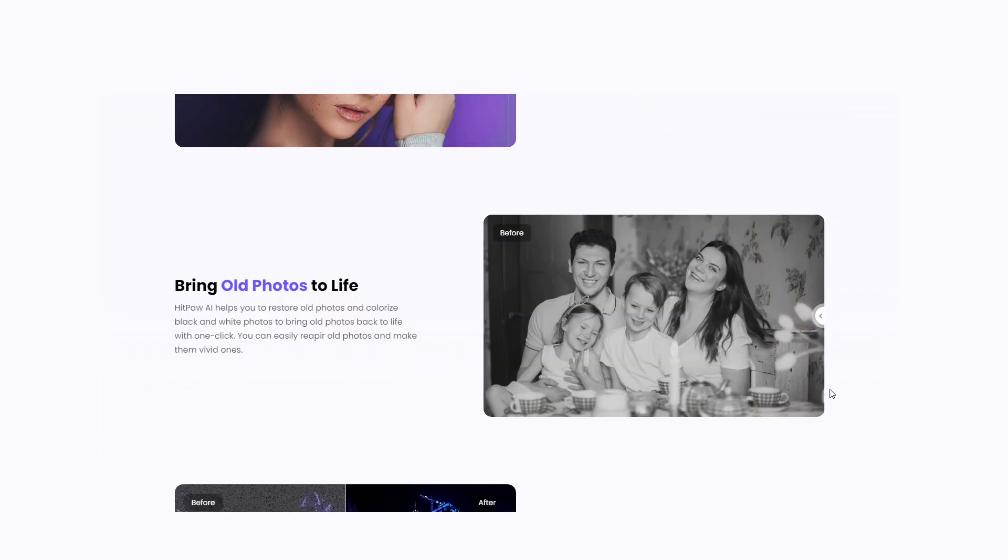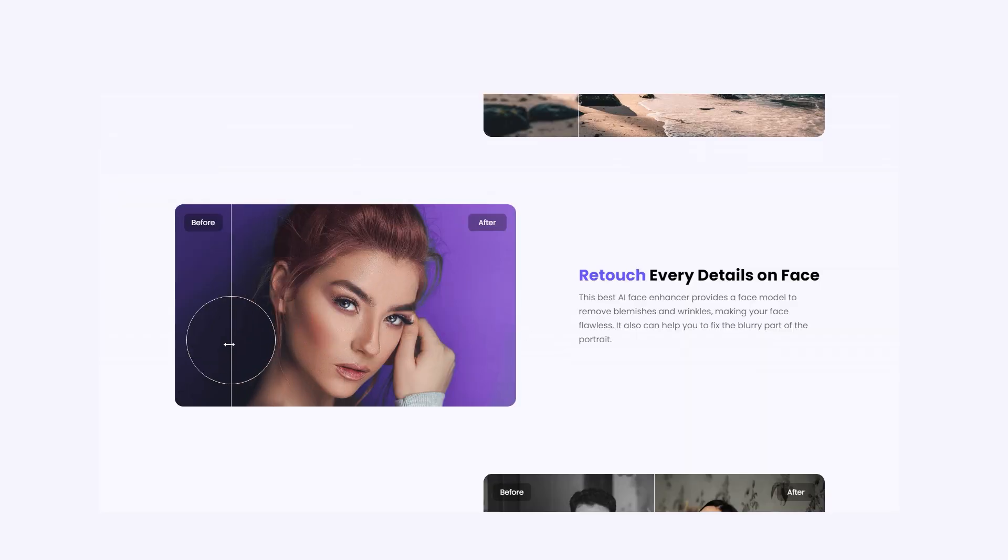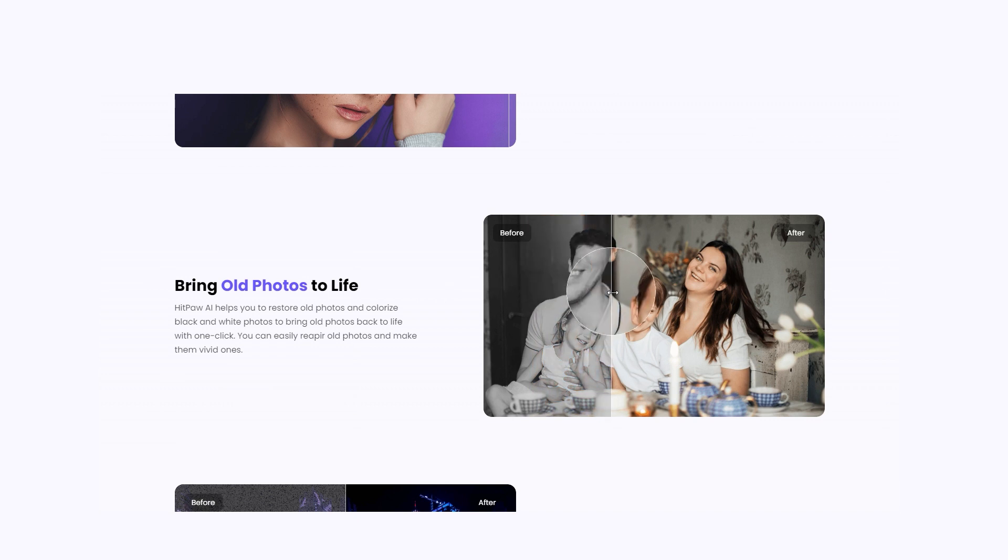The platform even offers technology to bring old photos back to life. The AI Face Enhancer provides a face model to make your face flawless and to colorize black and white images to bring old photos back to life with one click.